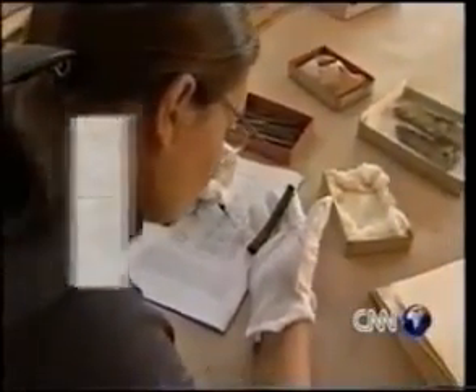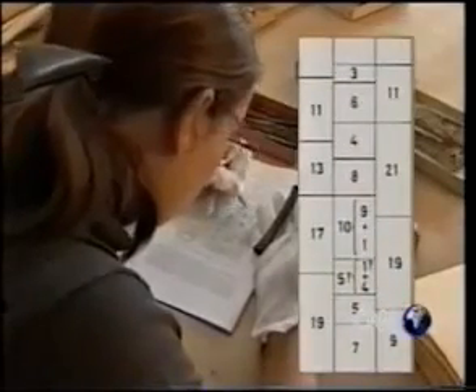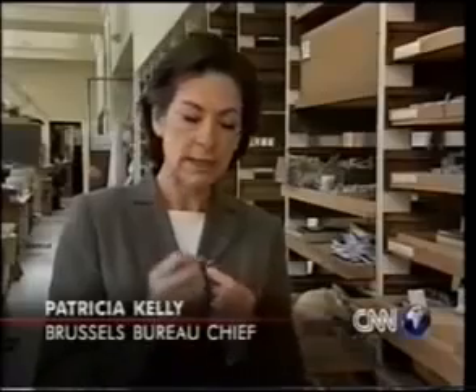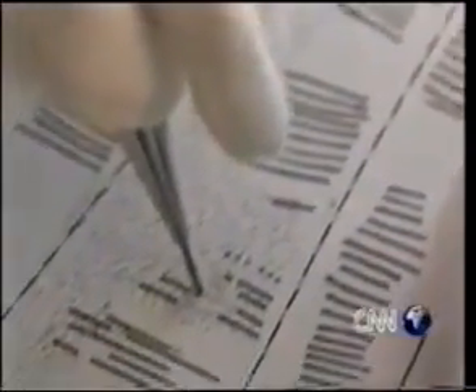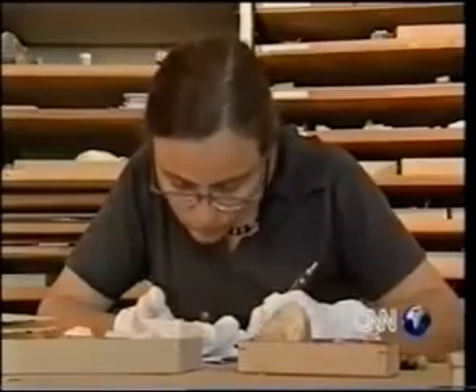The sequences suggest a number system based on 10, another based on 12, as well as a knowledge of multiplication and of prime numbers. This is a replica of the bone. It's thought this piece of quartz at the tip may have been used for writing or engraving. The Ishango bone may also be proof that a highly advanced civilization existed in Central Africa 15,000 years before the emergence of Egyptian culture.